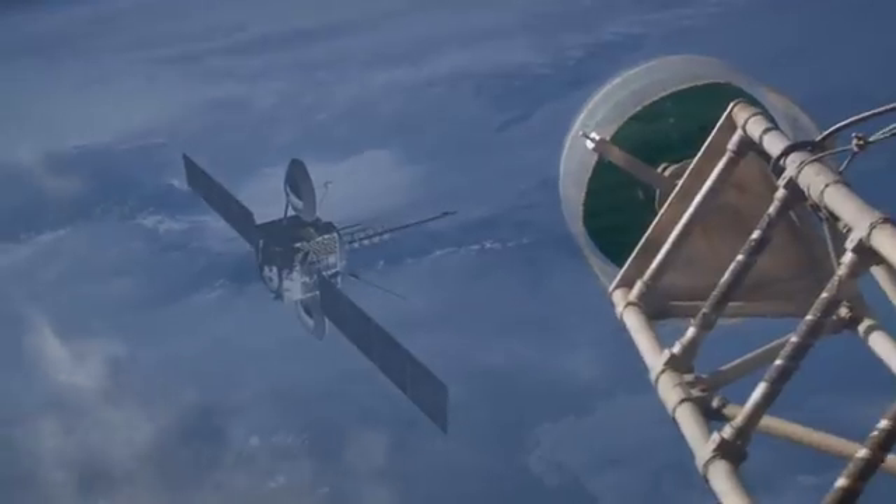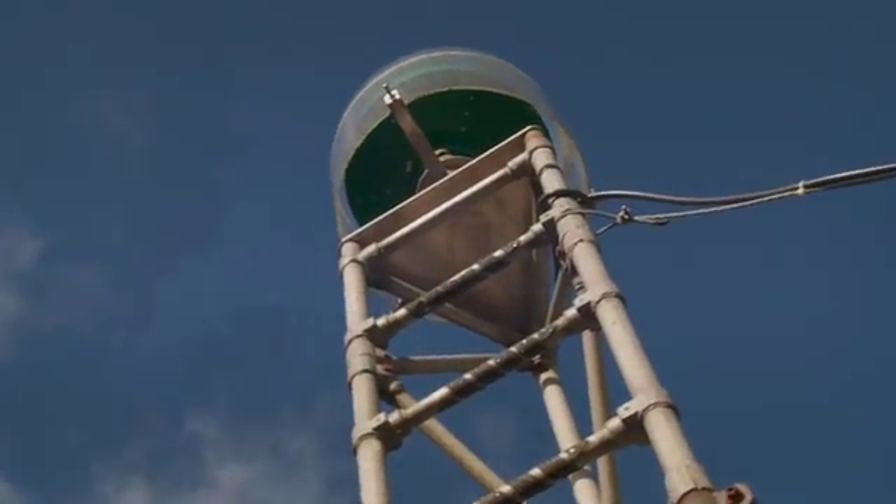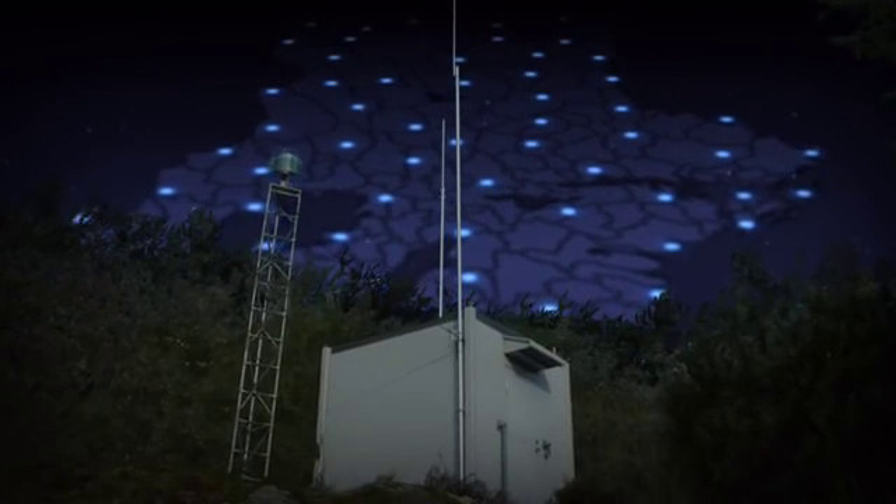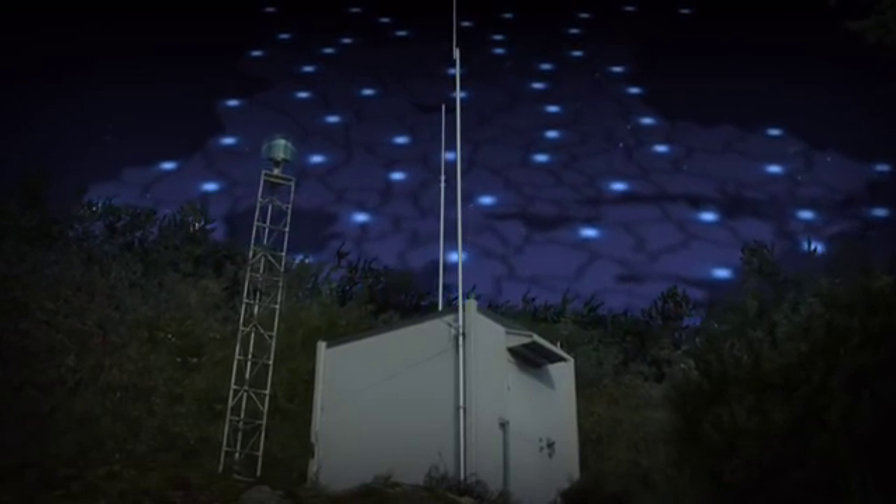Modern measuring technology has changed the way infrastructure projects are planned and implemented. We can use satellites and nationwide reference stations to perform measurements, develop models and control machines with high accuracy.